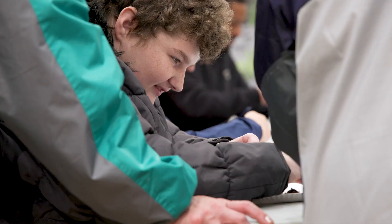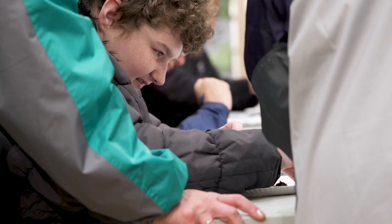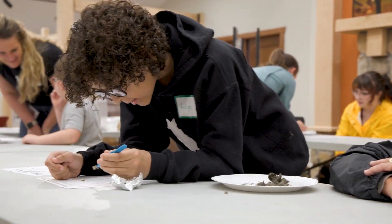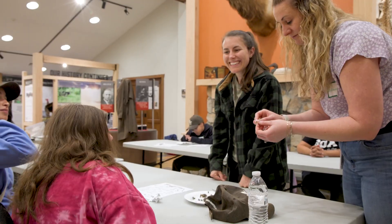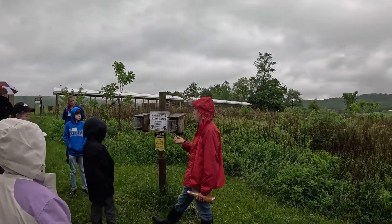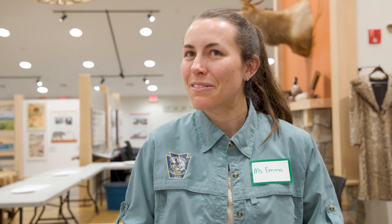Everybody has a different learning style. Some people are really good at reading a textbook, but other people need that hands-on connection to really have a passion and a drive to understand something. By giving kids an opportunity to get hands-on and get messy, they have a deeper appreciation and understanding for wildlife, and it helps boost conservation efforts for the future.